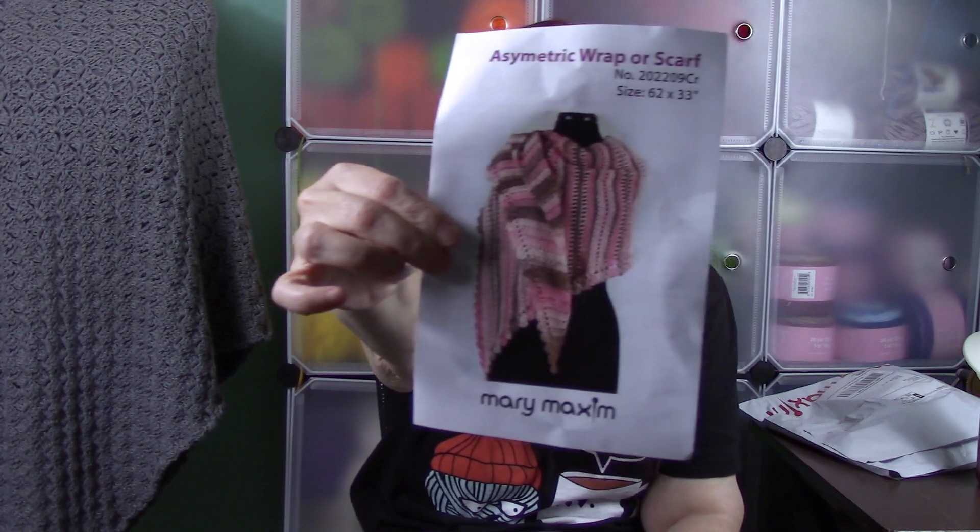I'll put a link in the description box to Mary Maxim. I think they did a really good job on this one this month. If you like surprise packages, you can sign up for Mary Maxim — it's $16.99 plus $4.99 shipping, so $21.99 a month. Like any crochet of the month club, some months are great and some months not so great, but this month I think it's super great. I hope you enjoyed this video — don't forget to subscribe and happy crocheting, bye-bye!